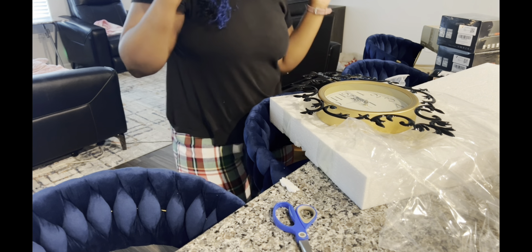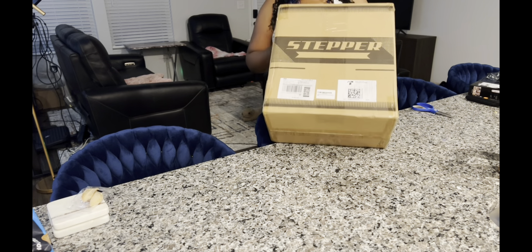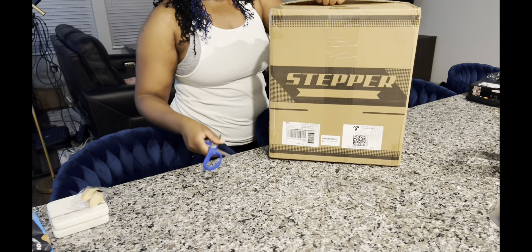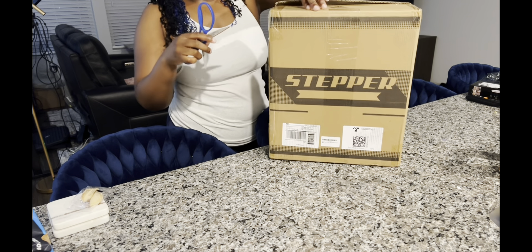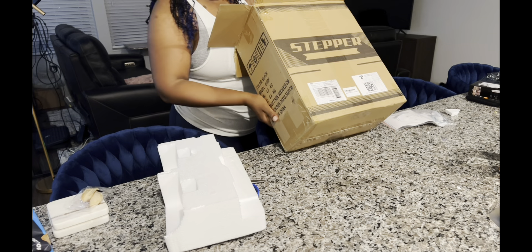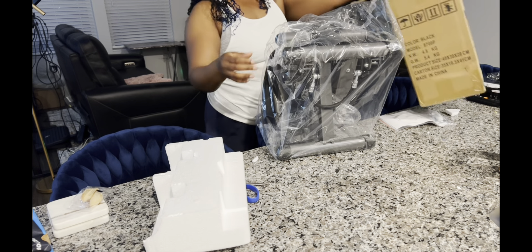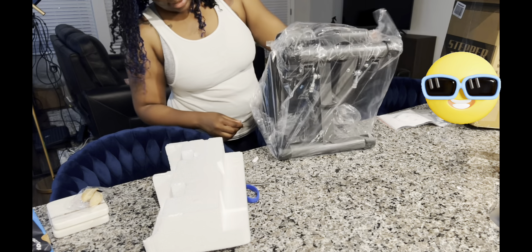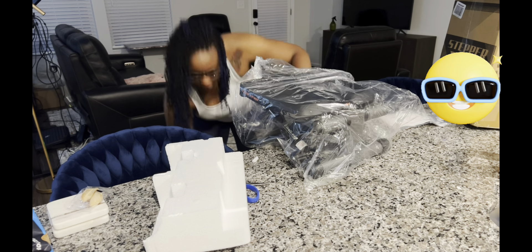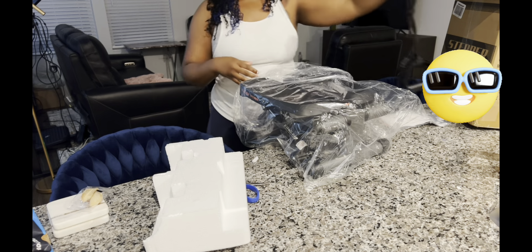Those are the two things I have down here but I do have more stuff so let's get into it. We have another Amazon find — this one here I'm excited about, this is my stepper. I'm going to show you my old stepper. When I was looking to get another one I saw my old stepper was still available for purchase. It kind of looks the same. So they come with these bands.